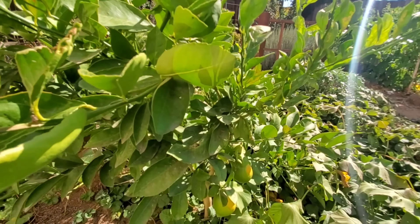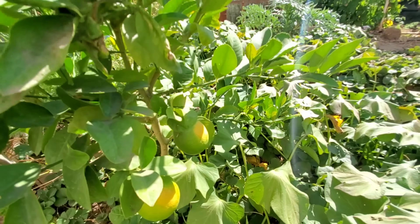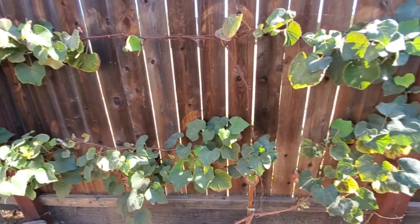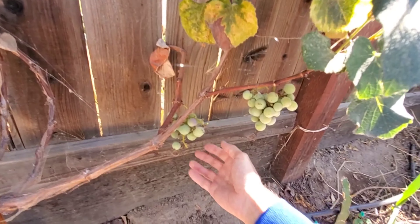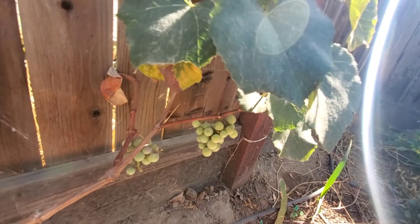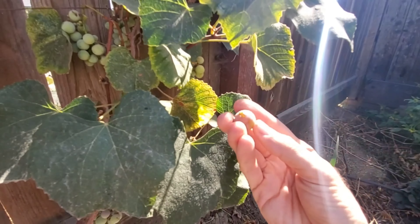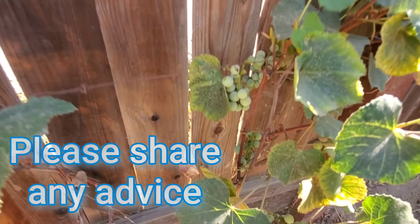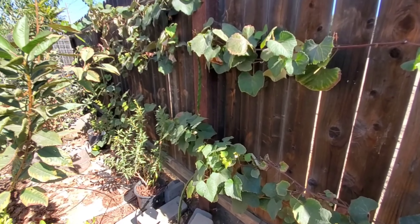Over here is a Myers lemon tree that's growing pretty well. They grow pretty quick in the ground as long as you give them enough food and what they like. Over here is some Concord grapes — I think this is their second year and they've got a few bunches. I'm learning how to have them all ripen at the same time. I'm getting a little here and a little there — I don't know if it's because they're young, but I'd like them all to ripen at the same time. I'll be learning more about that soon.